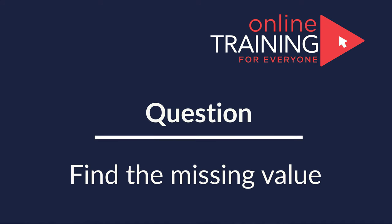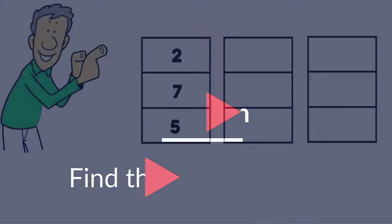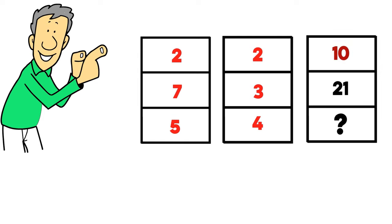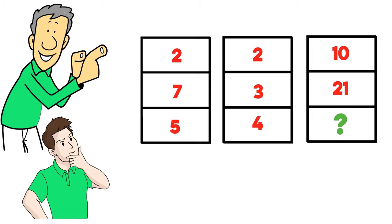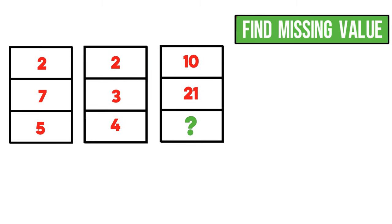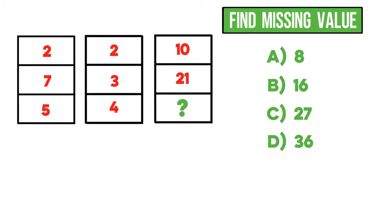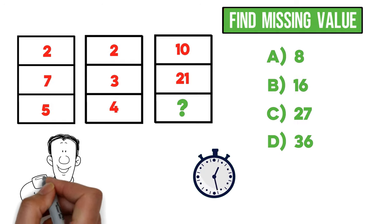Here is a question that tests your pattern recognition skills. You are presented with three columns, each with three numbers. Column 1: 2, 7, 5. Column 2: 2, 3, 4. Column 3: 10, 21, and one number missing. You need to find the missing value from four choices: Choice A — 8, Choice B — 16, Choice C — 27, and Choice D — 36. Give yourself 5 to 10 seconds to see if you can come up with the answer.